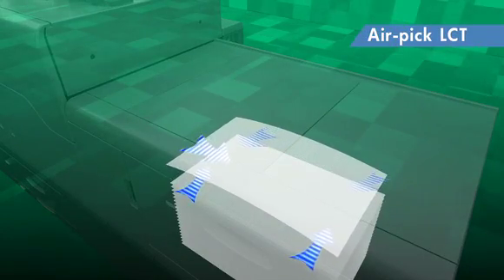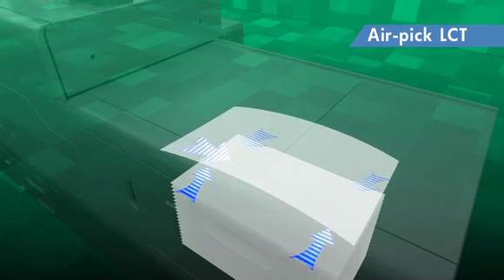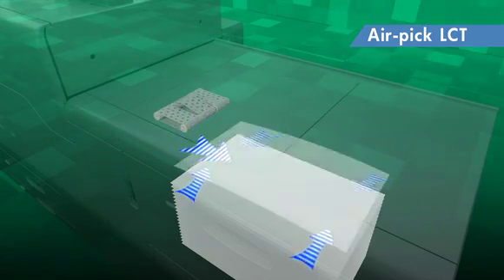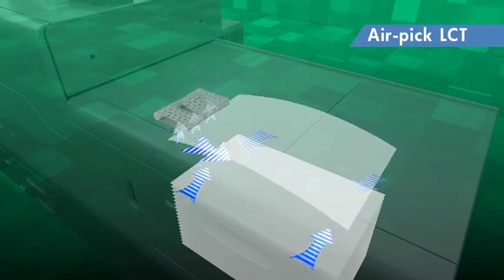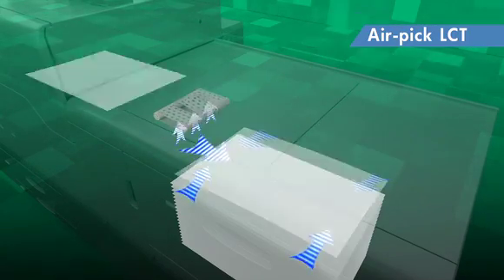Ricoh's first vacuum-feed large-capacity tray supports up to 360 GSM. An air-pick mechanism that uses air suction instead of a paper-feed roller has improved feeding stability of coated paper.